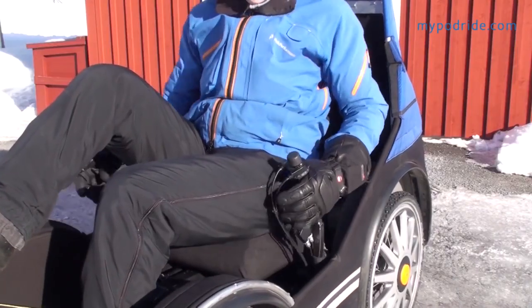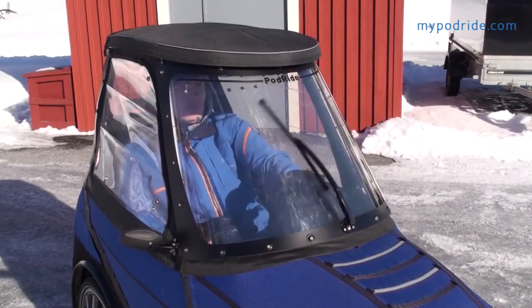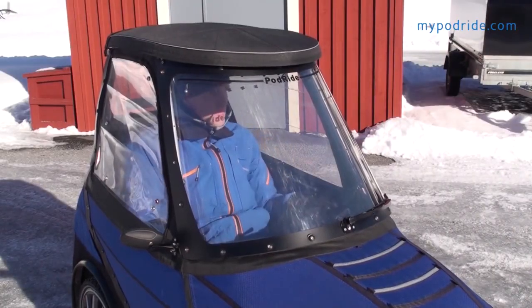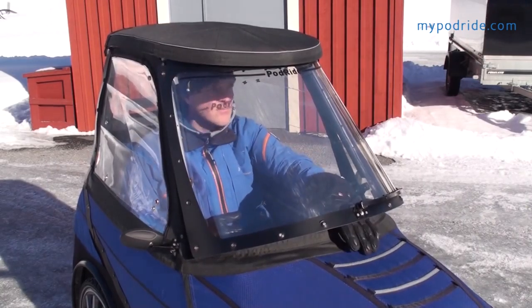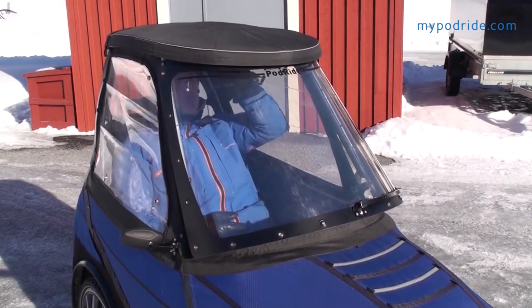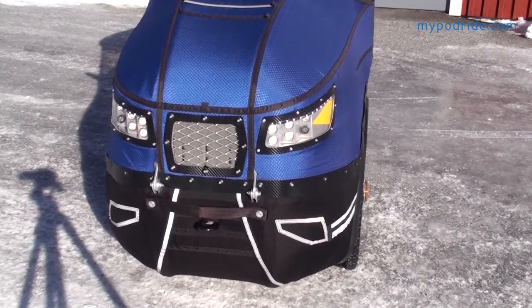You steer with sticks on the side and brake with handles. To get better ventilation in the summer you can open up the lower part of the front window and also both the side windows. In the front I have an extra air inlet, headlights, and indicators.